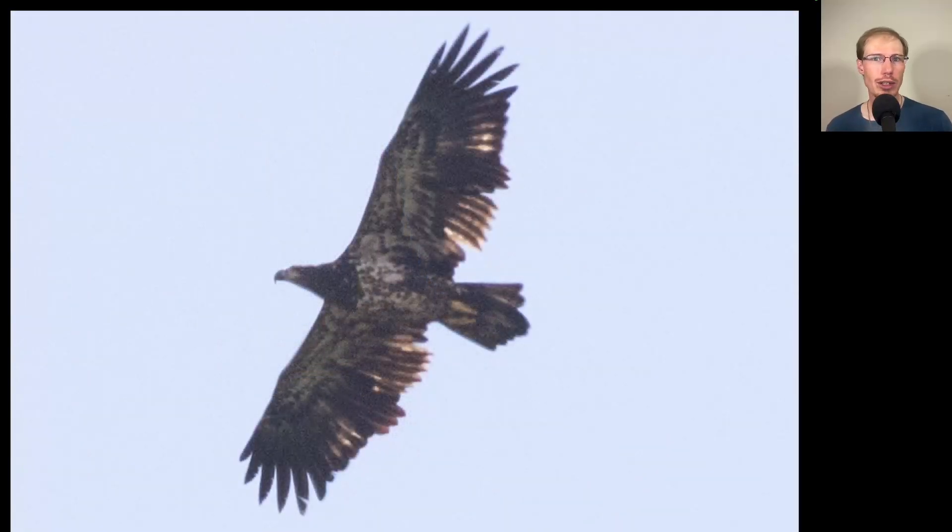We just took a look at the juvenile or first-year bald eagle and I mentioned how it had an even trailing edge to the wings because none of the feathers had been replaced. Here's an example of a bald eagle that's one year older, and we can see two different lengths of feathers. The ones that stick out more are retained juvenile feathers, and the shorter ones surrounding them are ones that have already been replaced one time.